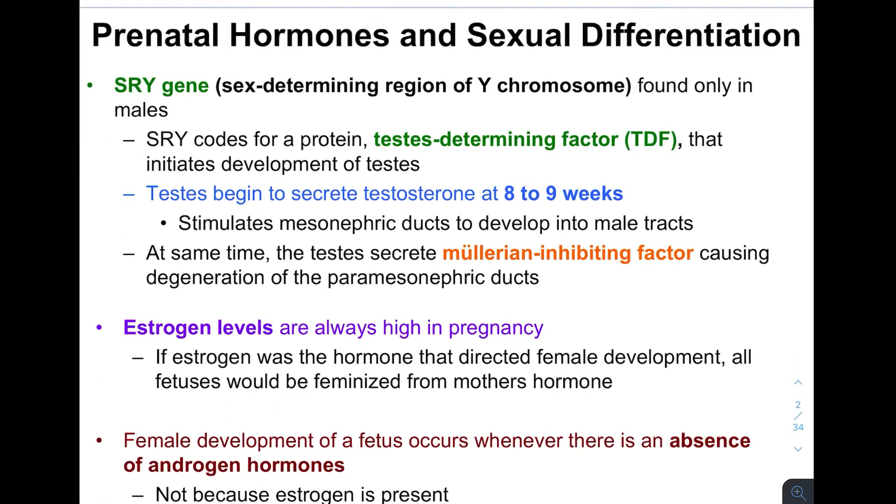This is orchestrated by the DNA, by the genetics. A male is going to have an XY sex chromosome — one X and one Y — and a female will have two X chromosomes. The X chromosome is larger than the Y. On the Y chromosome, there is a gene called the SRY gene, which stands for sex-determining region of the Y. It's only found on the Y chromosome, meaning only in males. This SRY gene codes for a protein called testes-determining factor, and this initiates the development of testes.